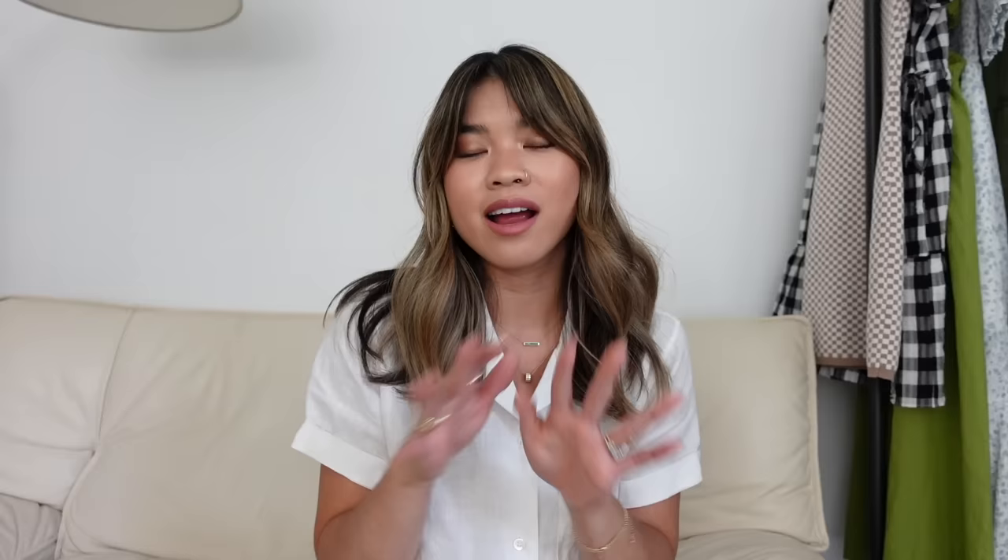That is everything that I bought during the Everlane sale. I hope you guys enjoyed this video — if you did, be sure to give it a thumbs up and leave me a comment down below letting me know what your favorite piece was from this haul. Everything will be linked down below in the description box, so if there's anything you're interested in, be sure to check it out. If you're new here and want to stick around for more videos, hit the subscribe button — I would love to have you back. See you guys in my next one really soon, bye!